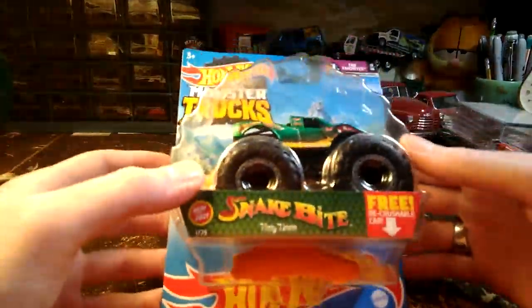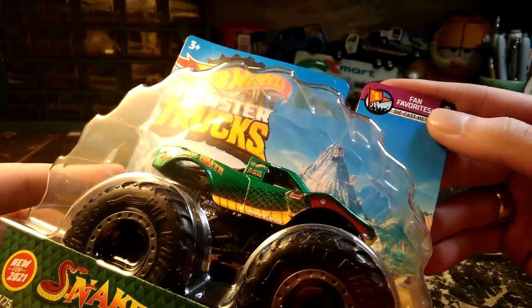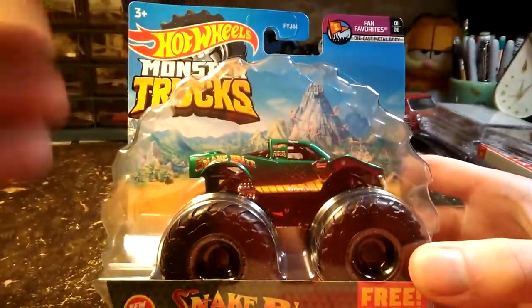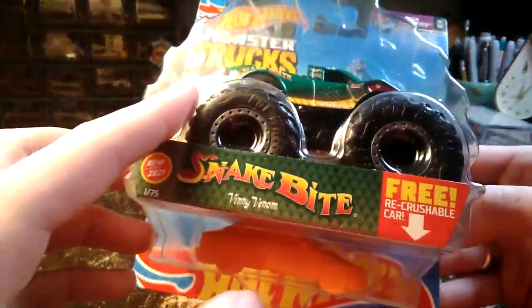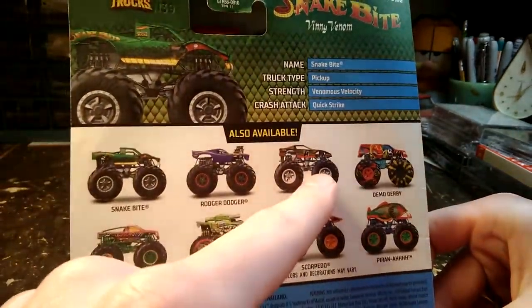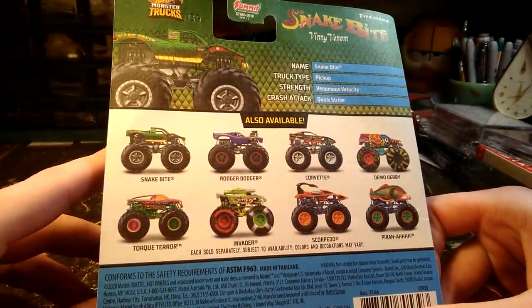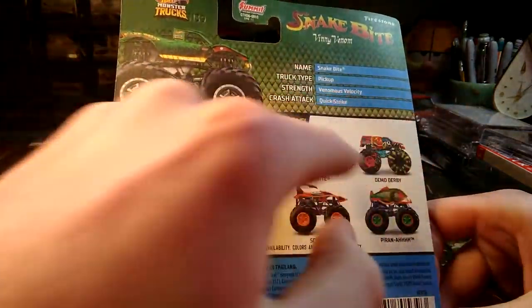I'll start off with a new one. This is Snakebite, Vinny Venom. It's got a free re-crushable car. It's in the Fan Favorite series. The packaging on these things looks like a big tire. This is new for 2021. When I was a little kid, I had a Road Rippers brand Snakebite - it was green and it looked just like this truck for the most part.